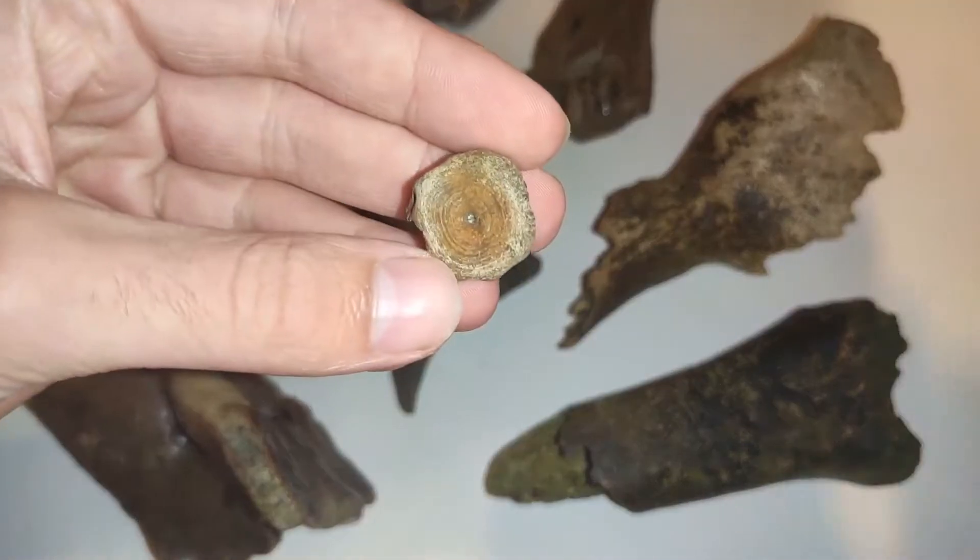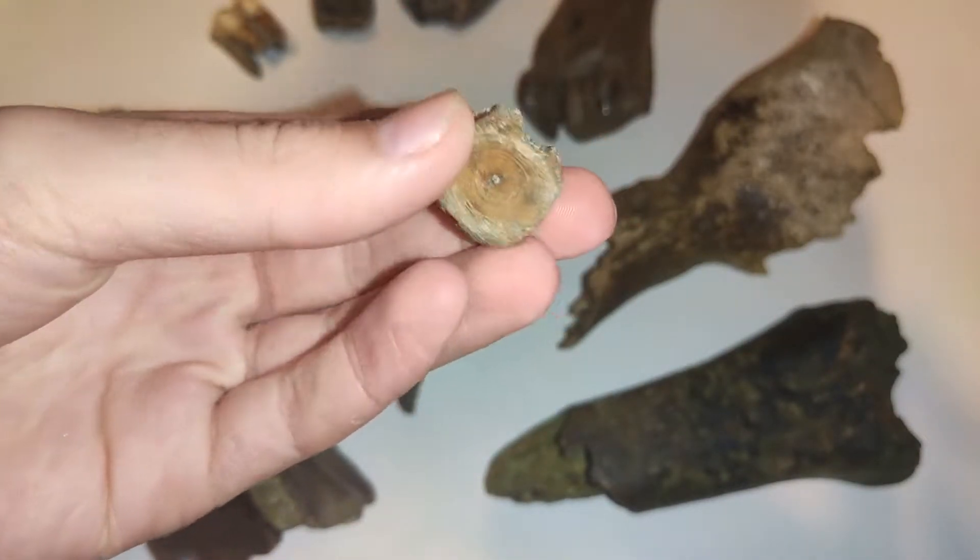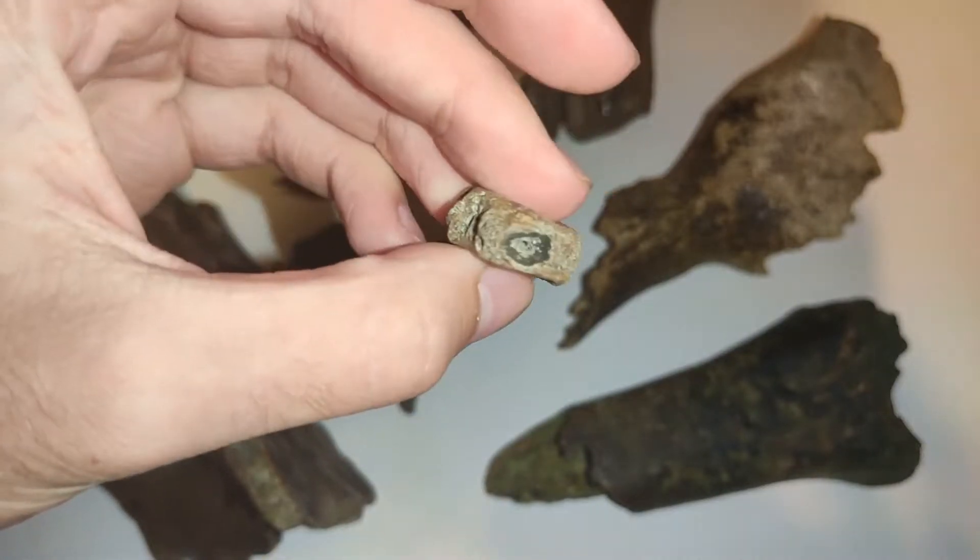And this is a vertebra from a fish which lived in the river, maybe some hundreds of years ago.